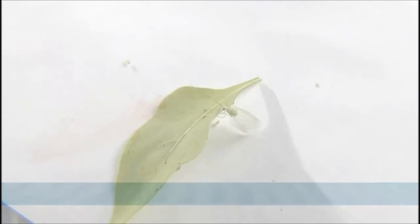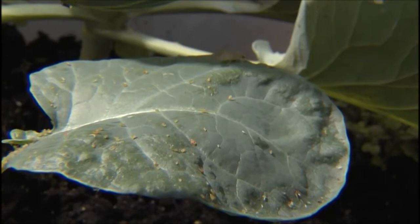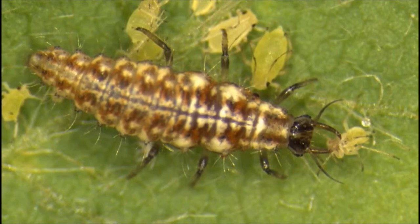They are a half inch to an inch in length. Lacewing larvae are alligator-like with long slender bodies and sickle-shaped mouth parts. They feed on a number of soft-bodied insect pests in vegetable crops, including aphids. A lacewing larva stabs the aphid with its mouth parts and sucks out the body fluids, leaving behind a shriveled aphid.